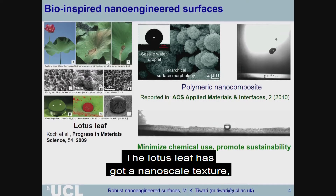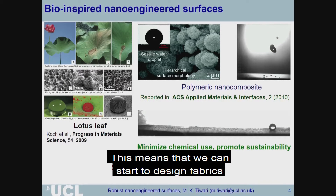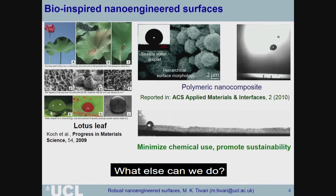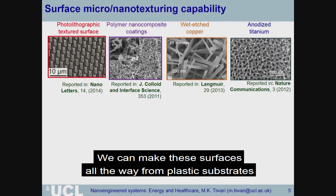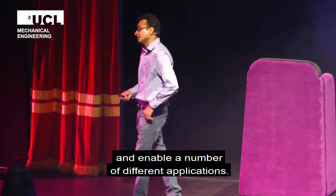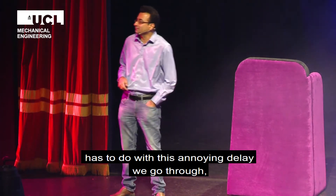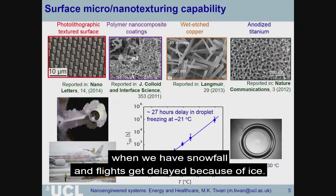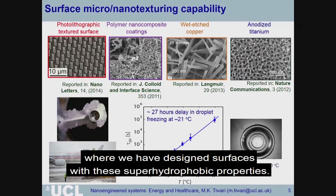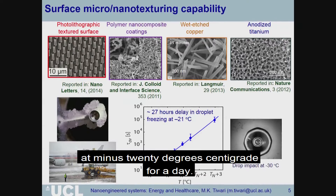The lotus leaf has got nanoscale texture combined with hydrophobicity that makes it very difficult for liquid water to stick to it, which means we can start to design fabrics that can make us forget about the umbrella. We can make these surfaces from plastic substrates to metallic surfaces and enable a number of different applications. One I'm really passionate about has to do with the annoying delays when we have snowfall and flights get delayed because of icing. Here you're looking at actual experimental data where we have designed these super hydrophobic surfaces that can delay ice formation at minus 20 degrees centigrade for a day.